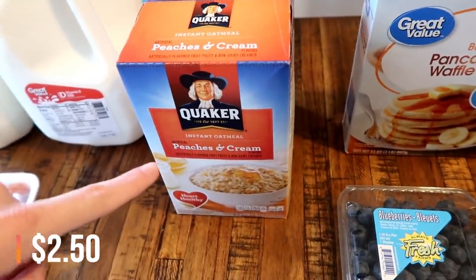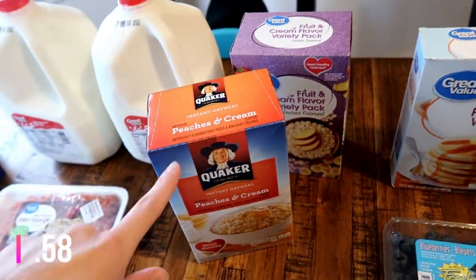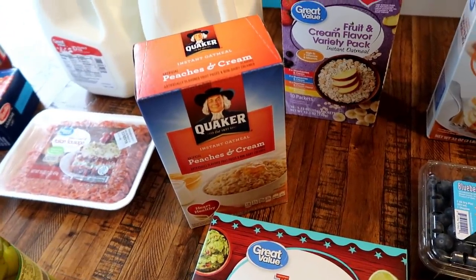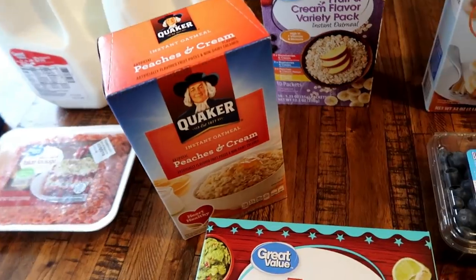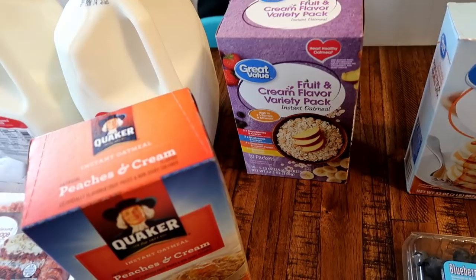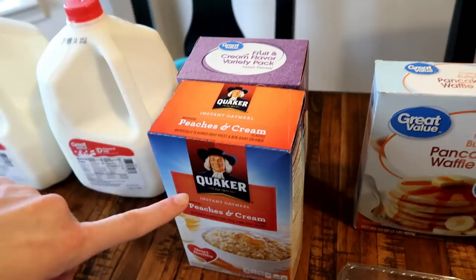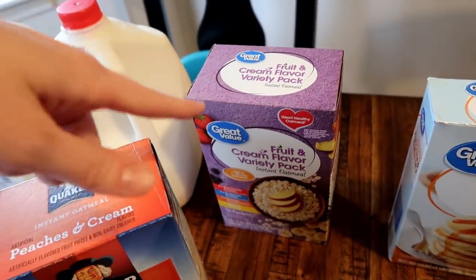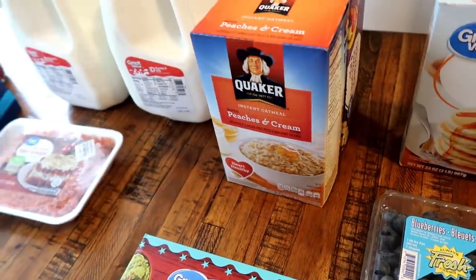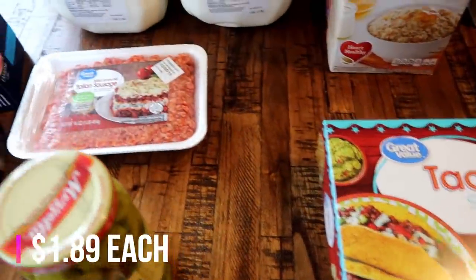I feel kind of bad about this, but — you guys tell me if you do the same thing — I love Great Value for almost everything, but the Quaker peaches and cream is just a lot better in my opinion. So I got that kind for Matt and me, and the Great Value stuff for the kids. Connor, Jackson, and Deacon don't care about the brand, so I feel a little bad, but it's okay.